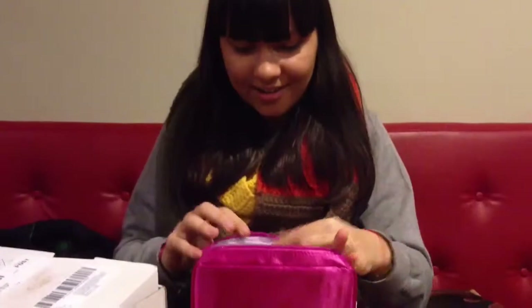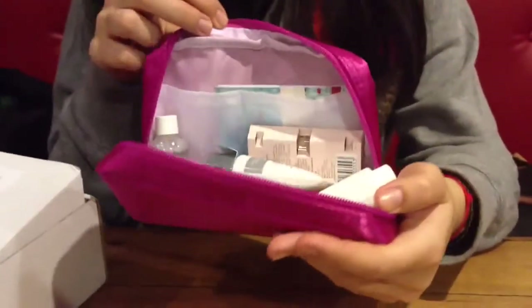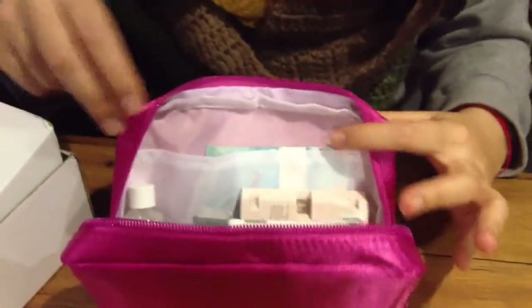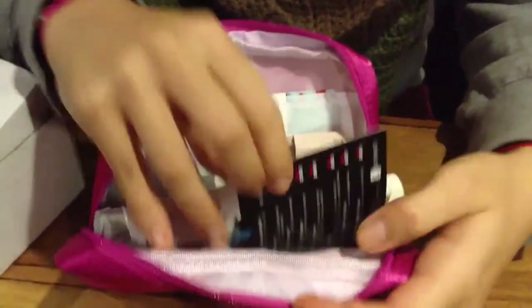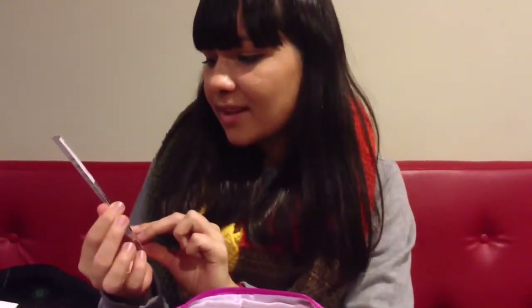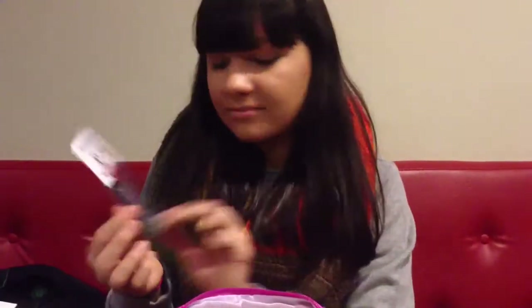Okay. So inside it has a lot of goodies. So that's pretty nice. Let's get it started. It has a card as usual with what's in the box. There are some good things in it, and the first thing I see is a Lush product.